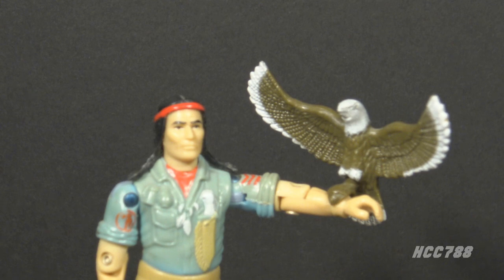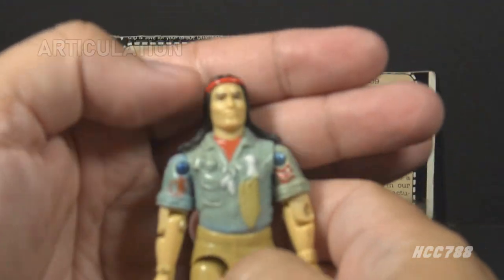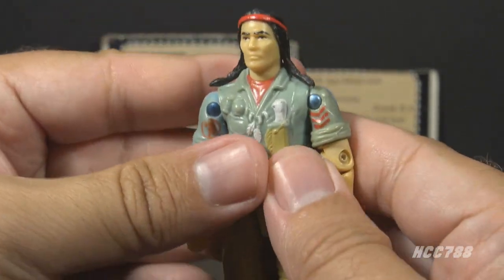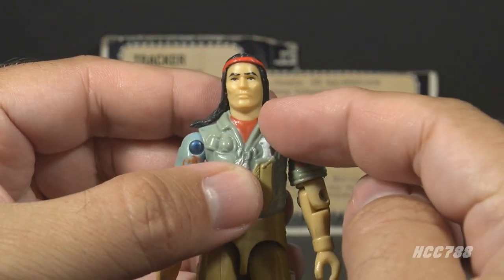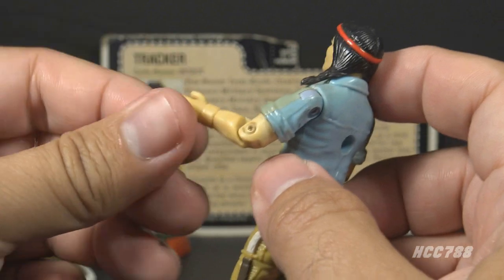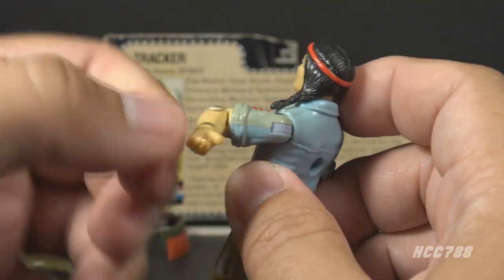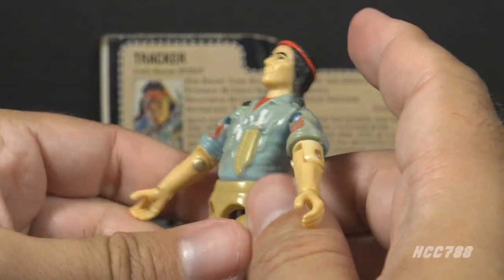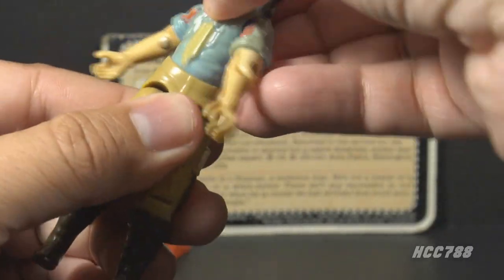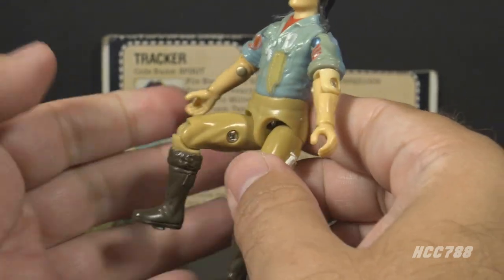Let's look at Spirit's articulation. He had the articulation standard for a G.I. Joe figure by 1984 — he could turn his head left to right but not look up and down, as the ball-jointed neck was not introduced until 1985. He could lift and swivel his arm at the shoulder, bend at the elbow about 90 degrees, and swivel at the biceps. This was an O-ring figure, meaning it was held together with a rubber O-ring inside, which allowed some torso movement. He could move his legs apart, bend at the hip about 90 degrees, and bend at the knee about 90 degrees.